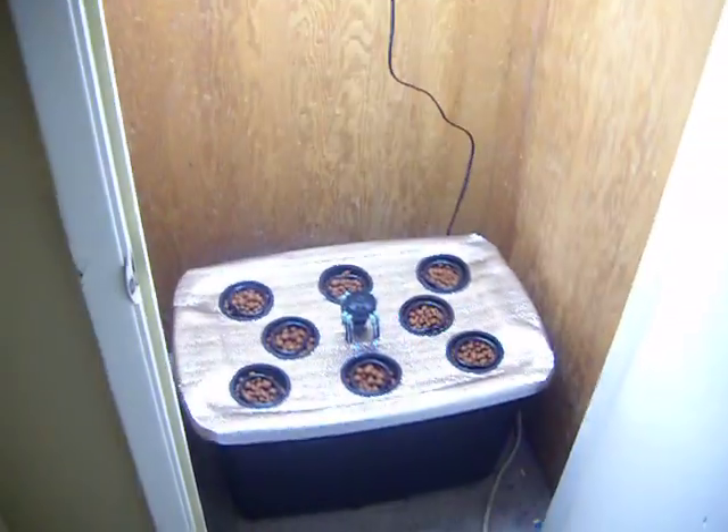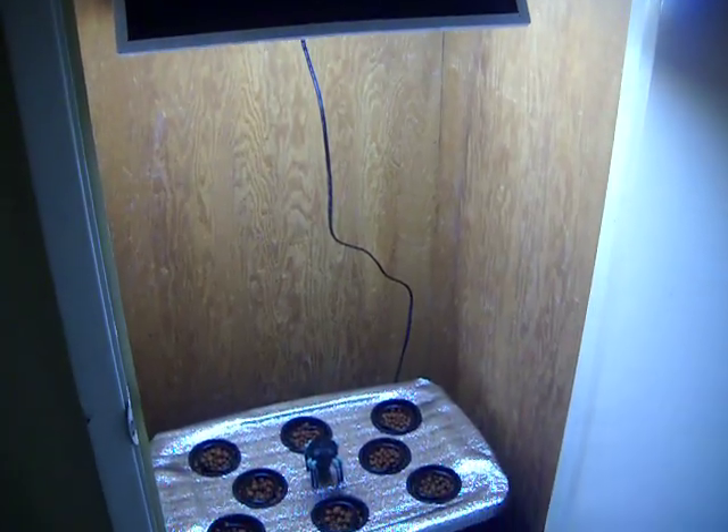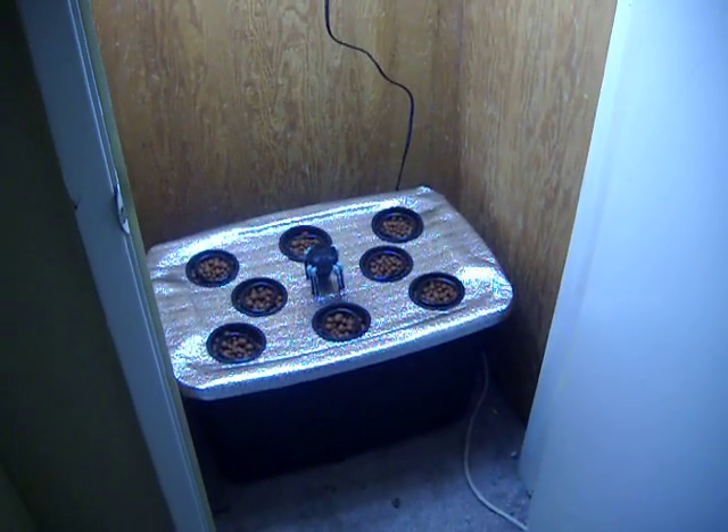Hey there folks. I want to introduce you to our Hall Closet Hydro Package. This package includes our Little Start hydroponic system and our 185 watt CFL grow light.